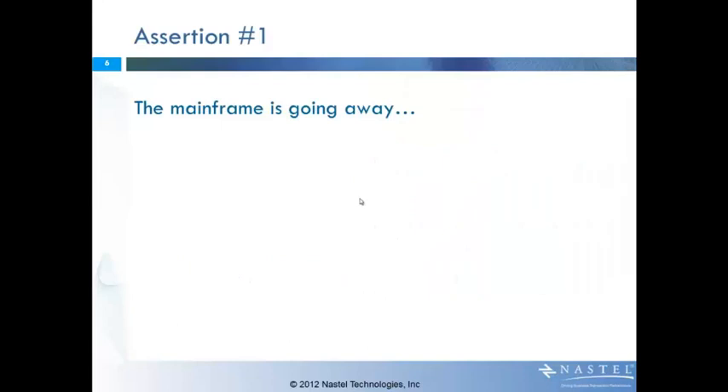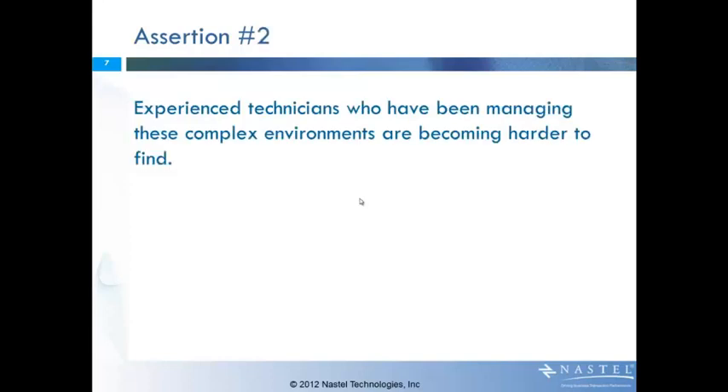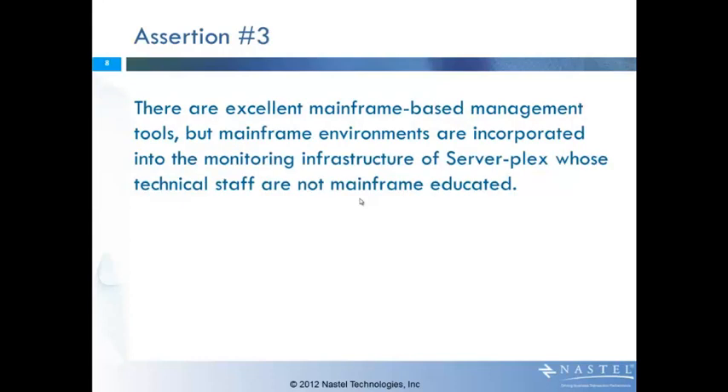Why can't we keep the status quo? Let me start off by making a couple of assertions. The first one is that the mainframe is going away — actually, let me be more specific: the mainframe is going away never. It is here to stay. The second assertion is that the experienced technicians who've been managing these complex environments are becoming harder to find. The third assertion is that there are existing mainframe-based management tools, but mainframe environments are now incorporated into the monitoring infrastructure of the serverplex, where the technical staff are not mainframe educated.